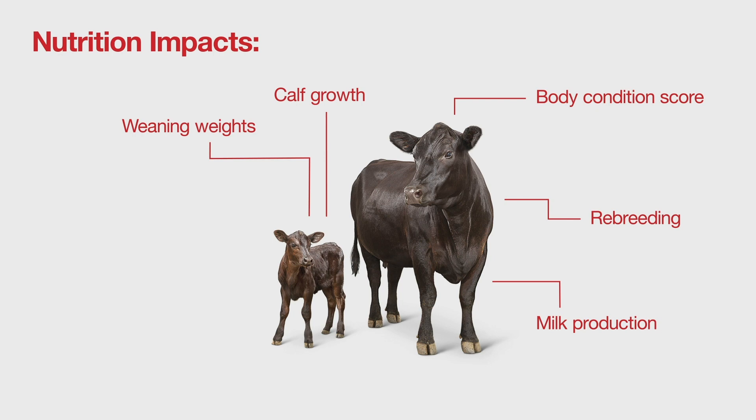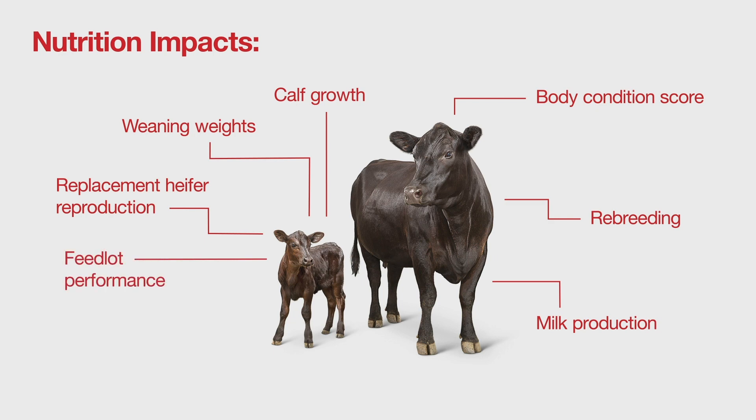In that developing fetus, we are providing the missing nutrients that may be needed for future growth of the second generation — not only for replacement heifers on reproduction, but also if those steers are going to the feedlot, it also affects their performance at the feed yard and the quality of the carcass that may be obtained from those.